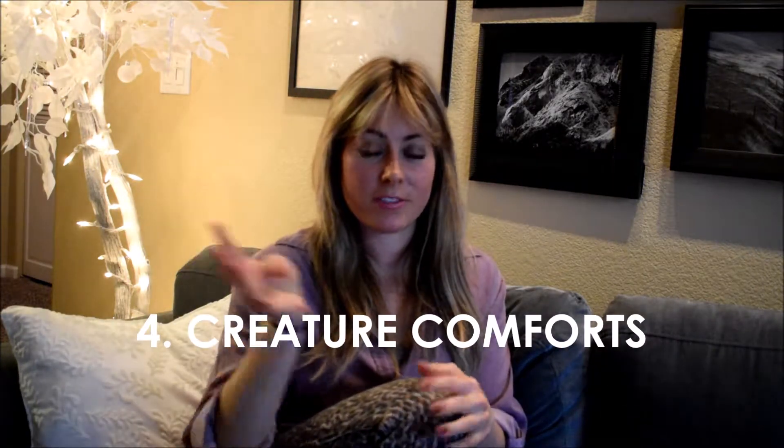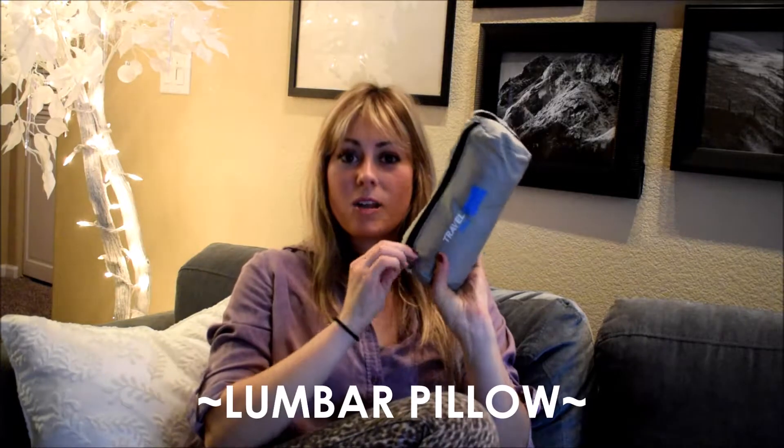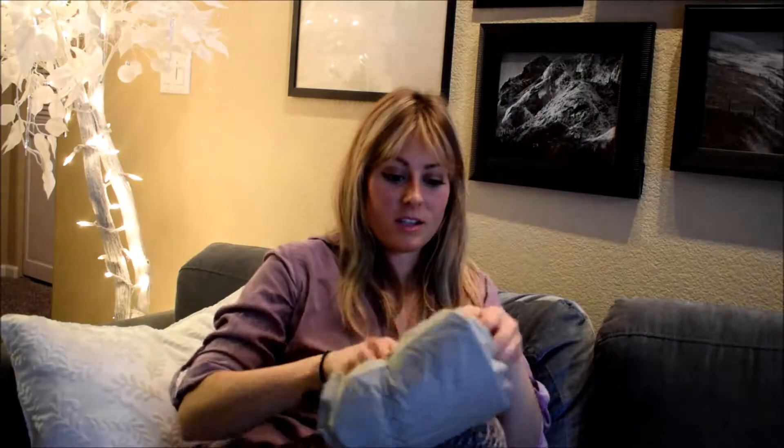Number four: creature comforts. First, a neck pillow — you don't want your head bobbling around on the flight. The pillows they give you on the plane are useless, so this snuggles around your head and keeps you comfortable, and you can easily clip it to your bag. Another pillow I love to travel with — and I think it's one of my best, cheapest investments — is a lumbar pillow, which is also great for road trips. It slips into my personal bag, you just unroll it, fill it up, tuck it behind your back, and it makes a huge difference with comfort.